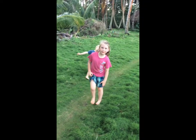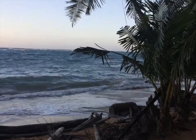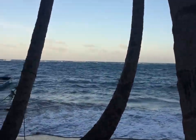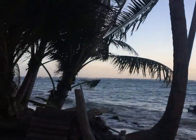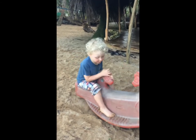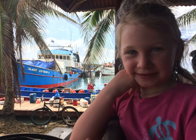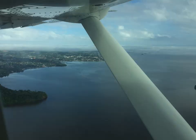Happy New Year from Little Corn Island! This is right out our doorstep. It's a little windy today. Happy New Year! A gem of the Caribbean — Little Corn Island is located off the coast of Nicaragua.